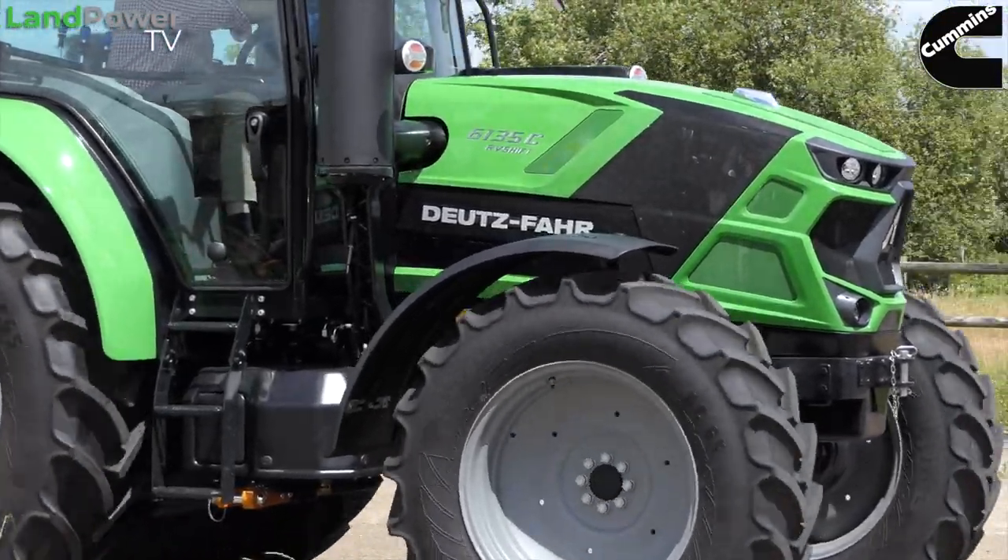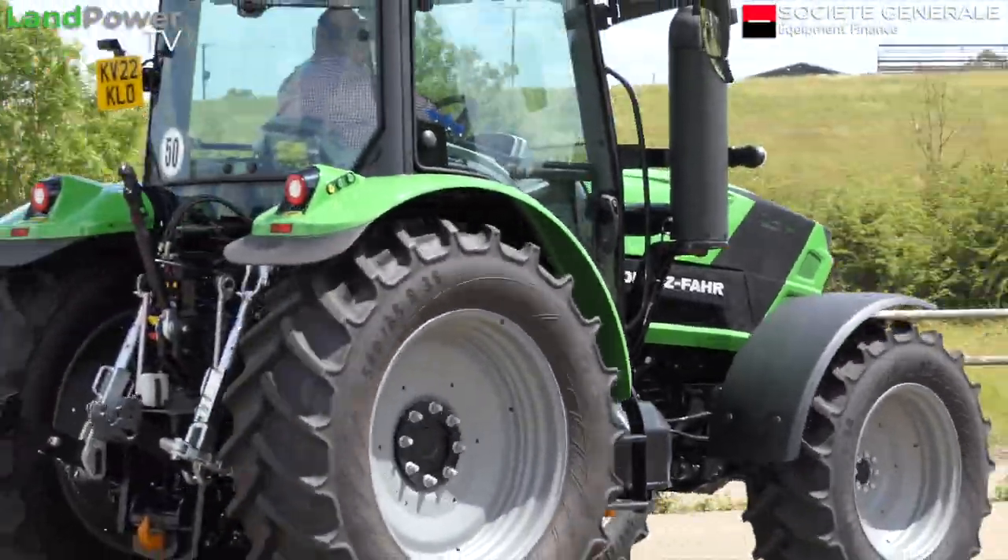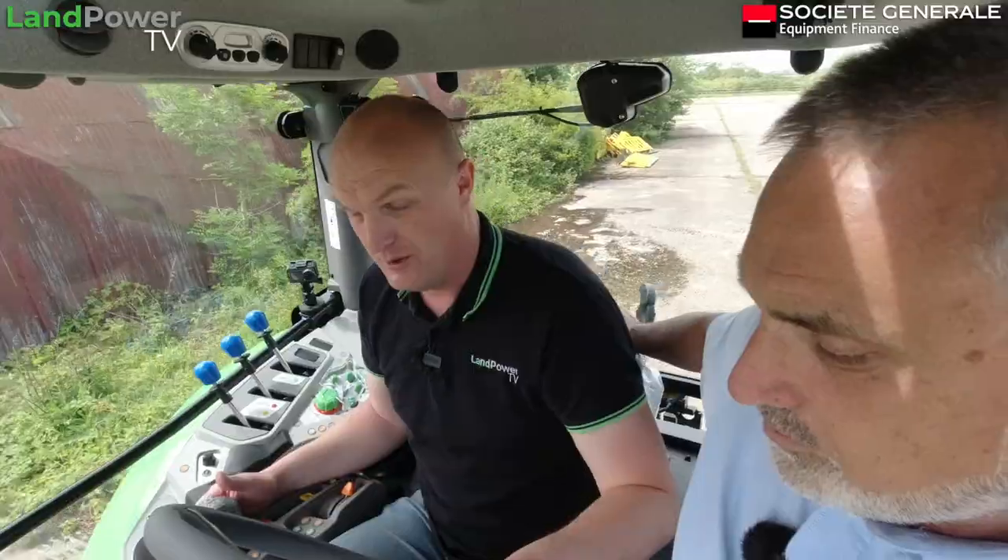Hey, we're doing well so far. When we took off, for a start off, how many gears are in this new RV shift transmission? We've got 24 gears forward and 16 in reverse.